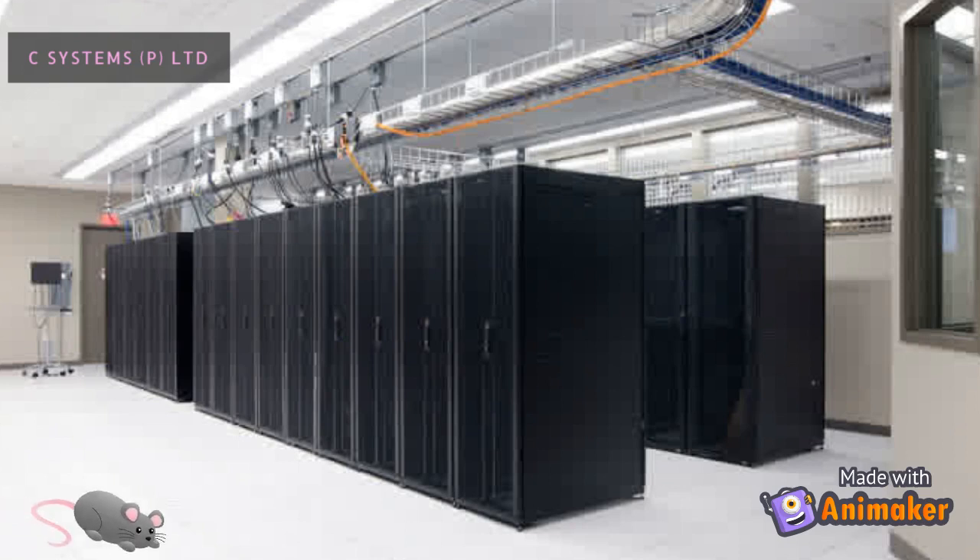Another potential threat for server rooms and data centers comes from rodents. When rodents enter these facilities, they cut the power and network cables, which may lead to power or network failure. The movement of rodents is controlled by installing an ultrasonic rodent repellent system manufactured by C-Systems.